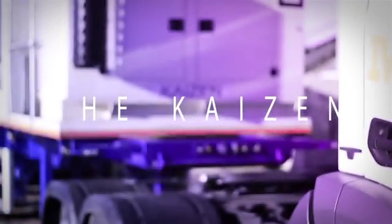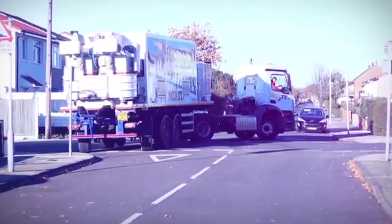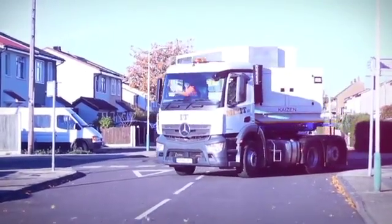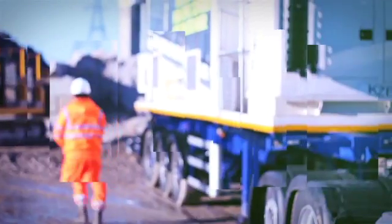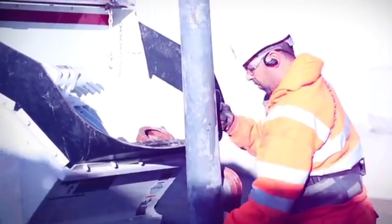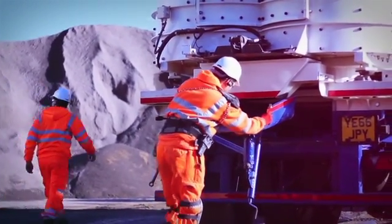Welcome to Mix It. Let us introduce you to the Kaizen on-site concrete mixing plant. We are leaders in supplying efficient concrete delivery methods, and our advanced fleet of innovative Kaizen concrete mixers sets the highest standards for the concrete industry.